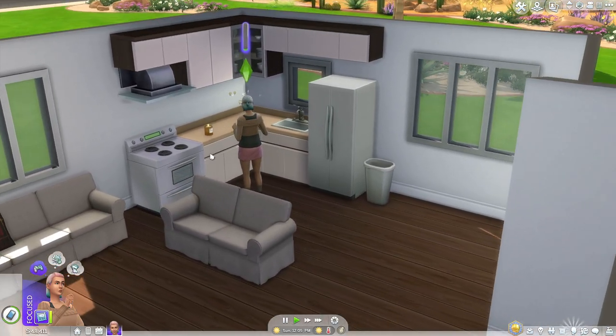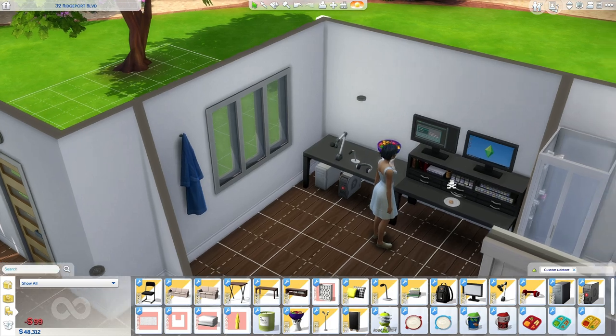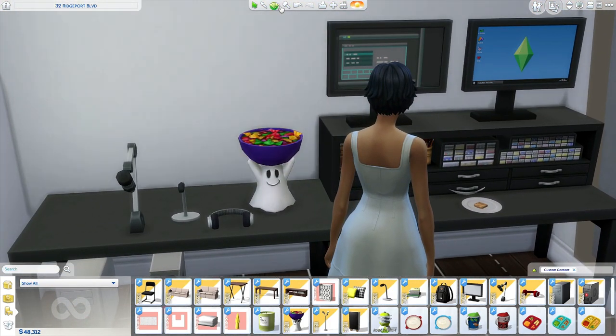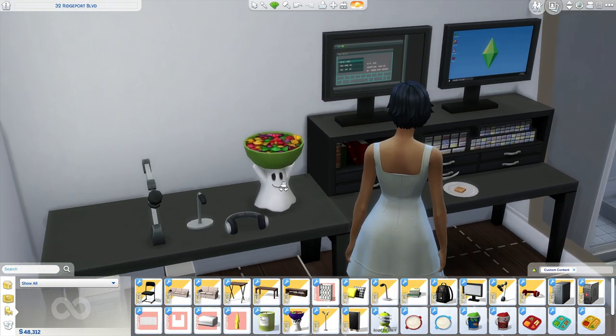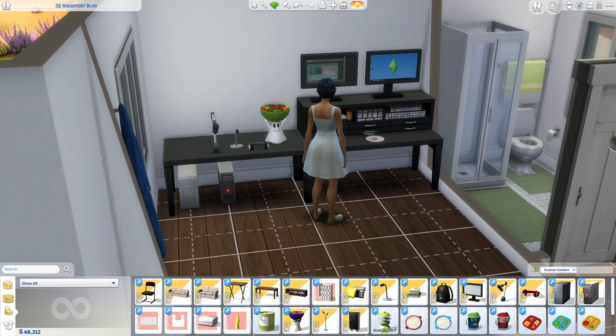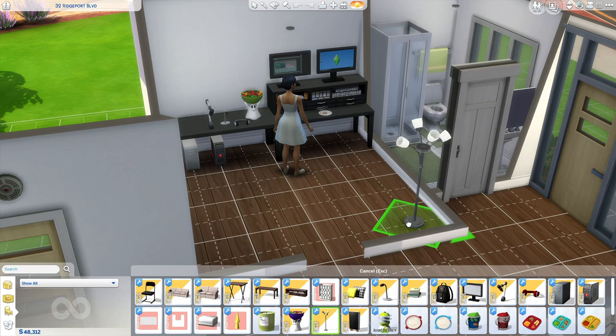Next I got this little candy bucket — I thought it was really cute. I feel like the game needs more of it, but it's spooky season so I couldn't resist. I just love it.